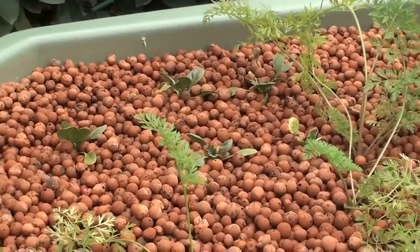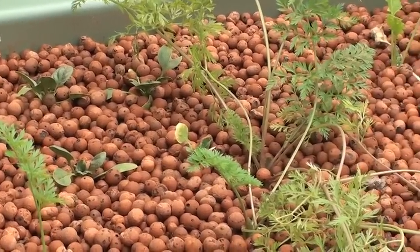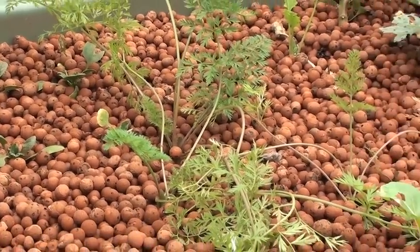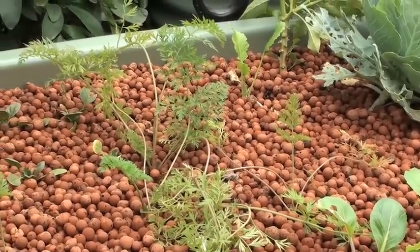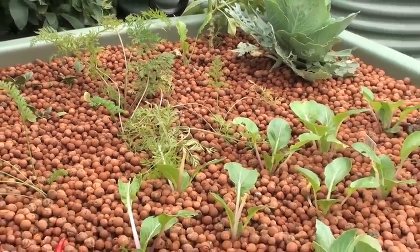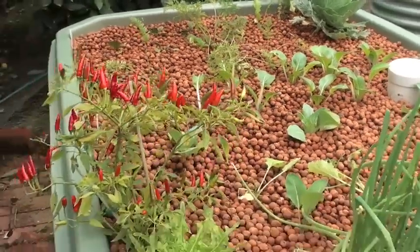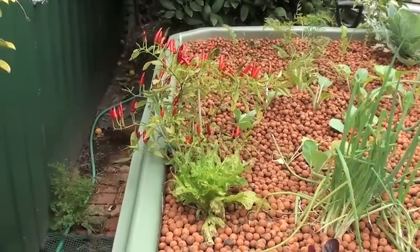The spinach over there is doing quite well. I've got a couple of carrots there which are about ready to come out. I also sprinkled in some more carrot seeds yesterday — hopefully they'll come up. I'll probably harvest my chilies soon, get them nice and dry and store them for winter.